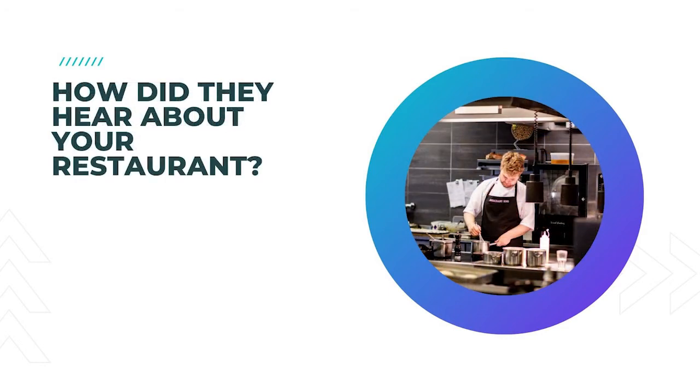6. How did they hear about your restaurant? Restaurant marketing surveys should get the lowest hanging fruit from customers to find out where they first saw or heard about your business. This information will help improve branding, SEO, and social media presence to compete for new customers.